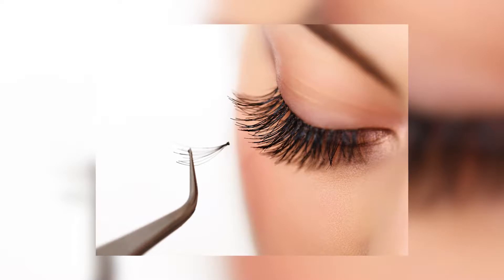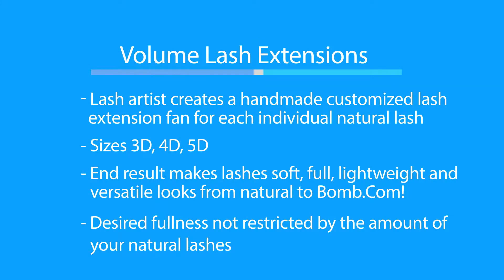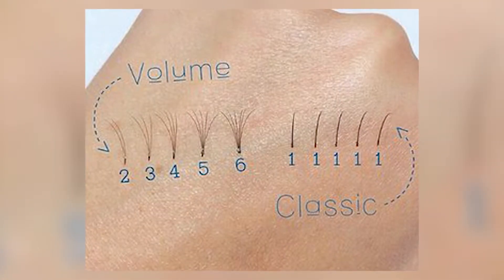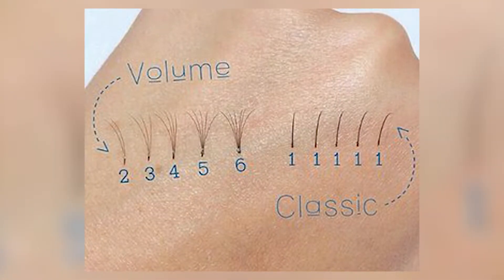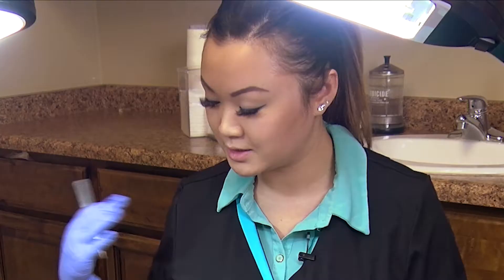The volume lashes are handmade little fans that you do based on each client. If they want just a little bit of a flare, you could do a 3D, 4D, or 5D. For you, I'll be using 0.10 — it's a little bit thicker but not too thick — and I can do 3D or 4D on you. With volume lashes, you can go 3 to 4 weeks between fills. A lot of people like to keep them really nice and full at 3 weeks. I have clients who still look really, really good at 2 and a half weeks and they just like to come in at 2 and a half.